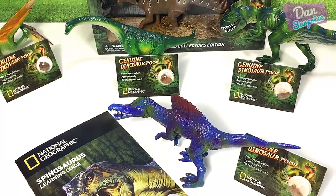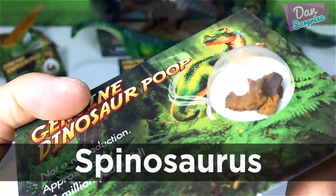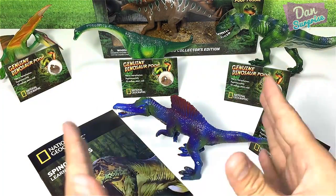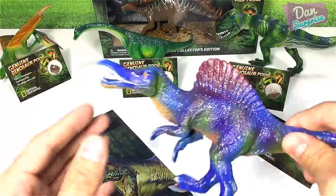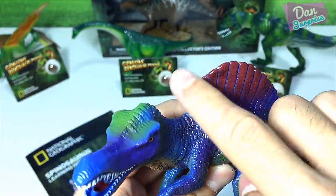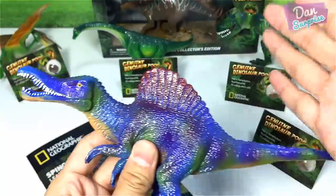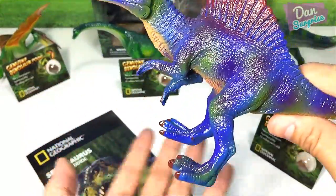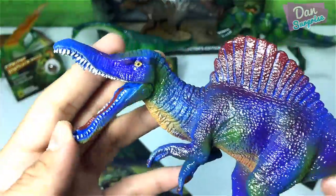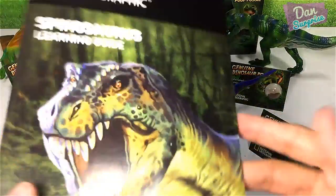This is the Spinosaurus set. Once again there's a genuine dinosaur poop fossil — this one looks smaller than the T-Rex one. The Spinosaurus action figure is pretty nicely done — I love the mix of paint. However, the arms of the Spinosaurus look exactly the same length as the T-Rex's arms, which is not very accurate. It comes with a movable jaw, which is nice. Overall I'd say this figure is decent.